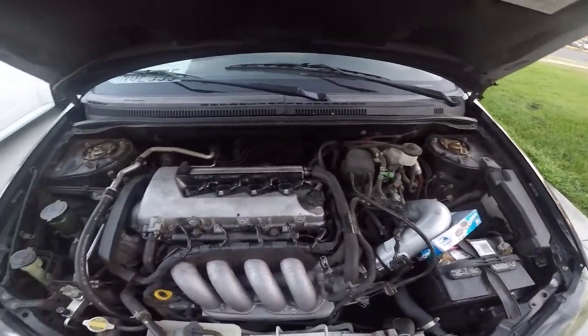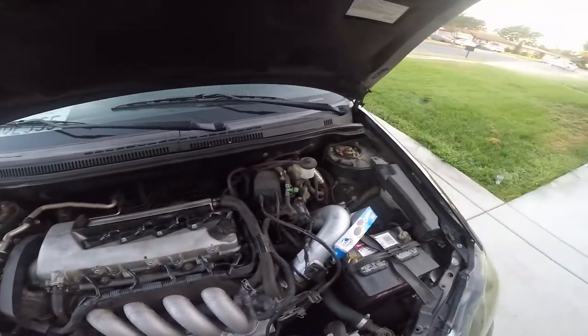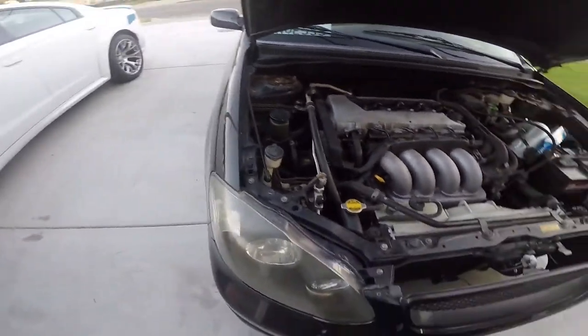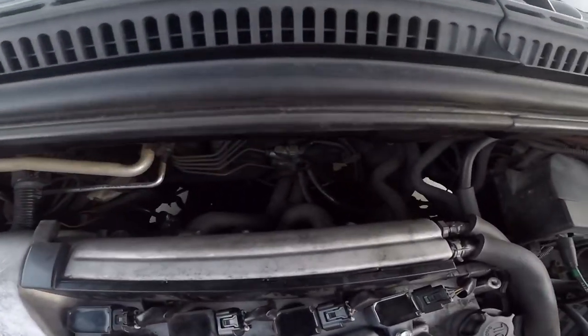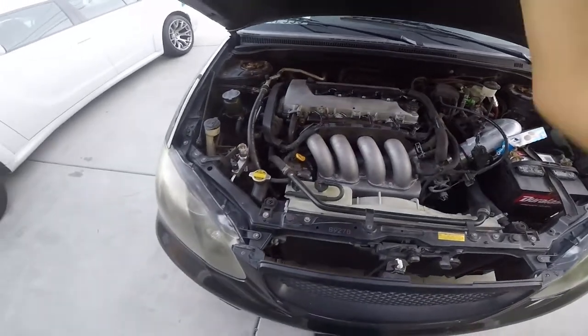It has coilovers — GIC Magic, supposedly, that's what they are. Never heard of them, not that great, but it is lowered so that's a good thing. It also has PP headers.